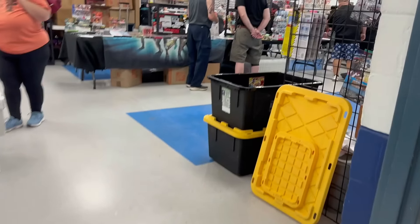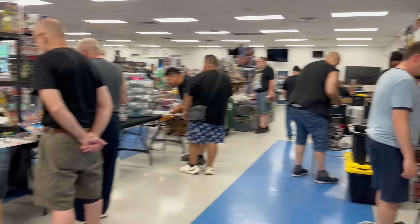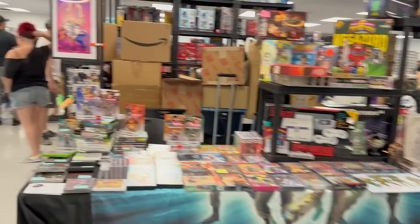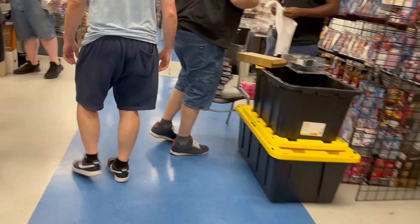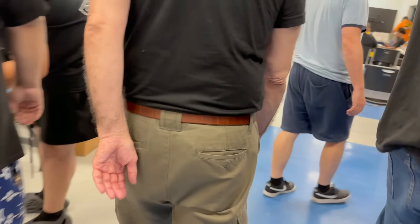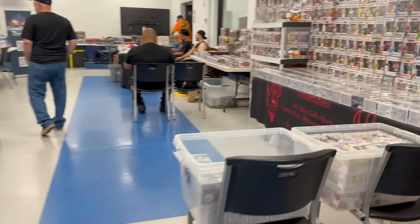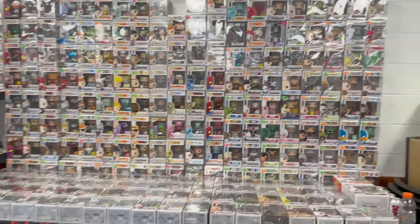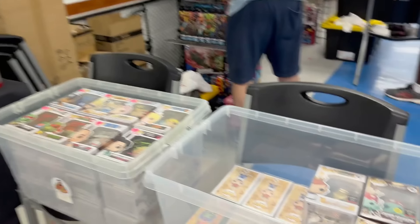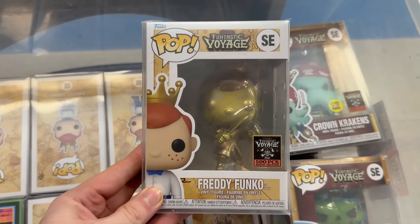Here we go, headed right into the main floor with all the vendors. I'm going to pan from right to left so you guys can see just how many sellers and booths there are to check out. In the corner of my eye I immediately spotted a big pop booth and it turned out to be none other than the NJ Devil Collectibles booth.